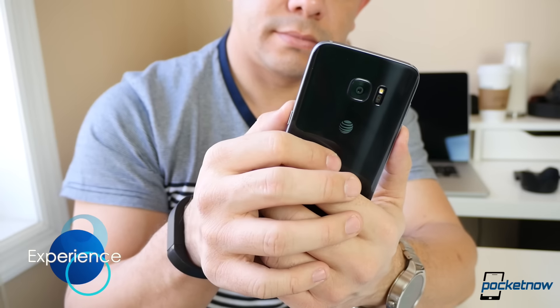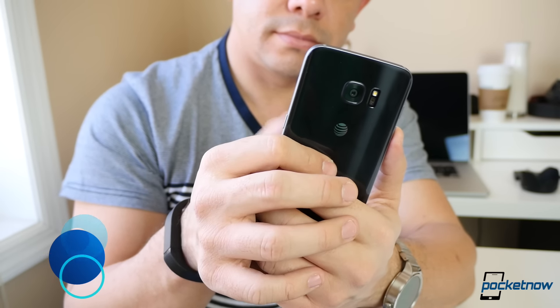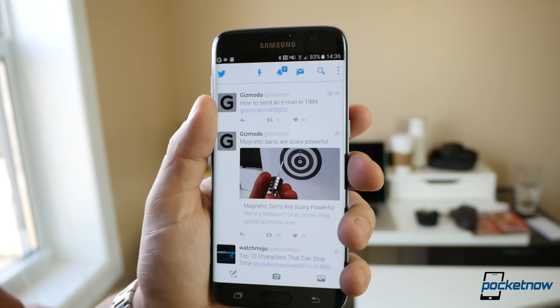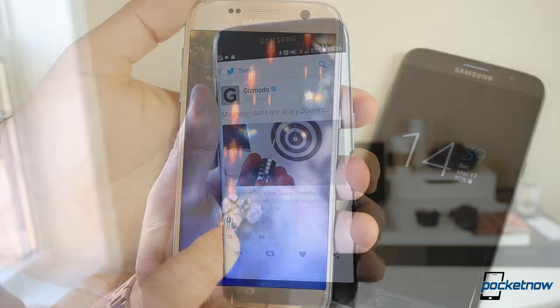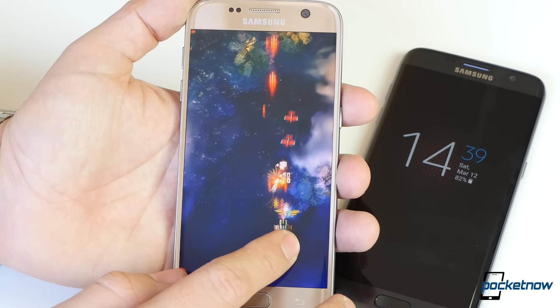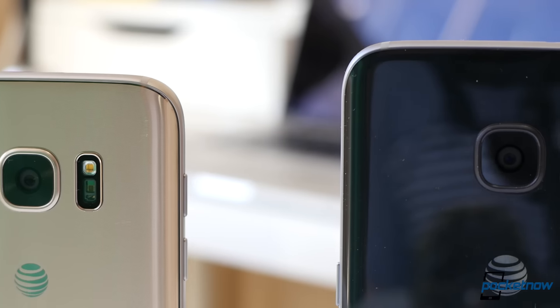Features or gimmicks aside, daily use is really where you question spending extra money for the Edge. Holding it is what I'd call an acquired taste, as it takes a while to learn not to touch the display while doing so. The rest of the experience — things like gameplay, phone calls, and data speeds — are really the same, and that's a great thing since this extends to the camera.